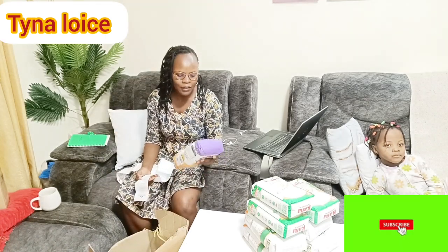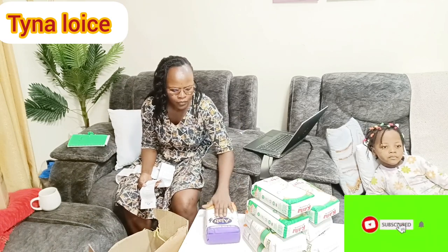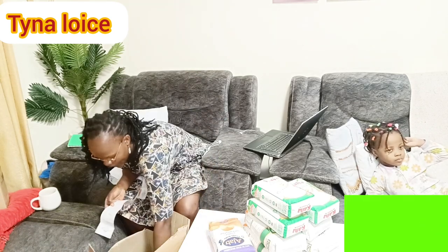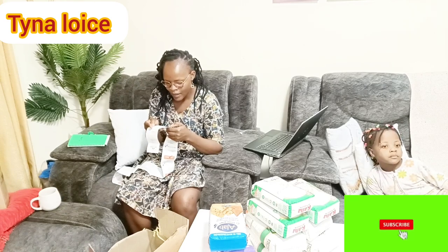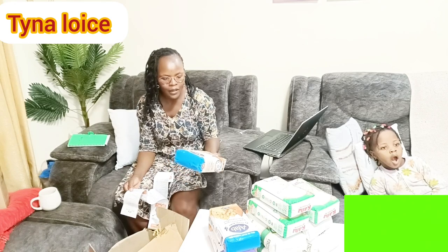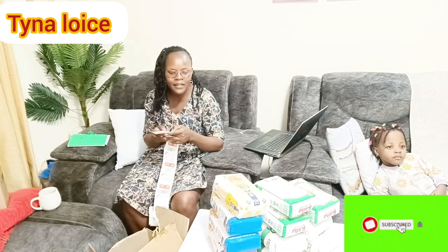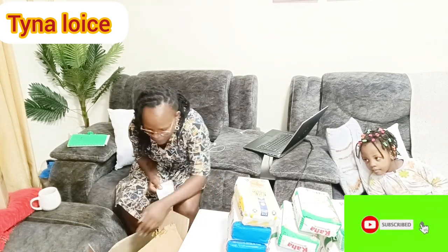Another thing I got is Ajab self-raising flour — I normally use it for pancakes or baking. Ajab was 211 Kenya shillings. I got one packet of that, and I also got another Ajab for mandazi and chapati — also 211 Kenya shillings, so two pieces of the home baking flour. I also got Ex-Mandazi flour, which I normally use for mandazis; that one was 215 Kenya shillings.